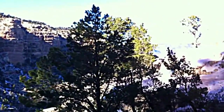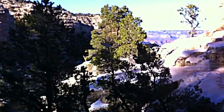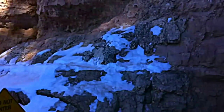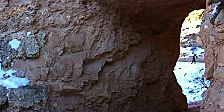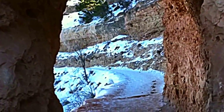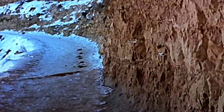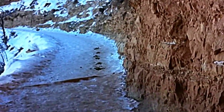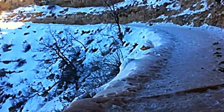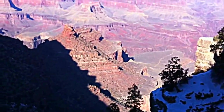We're nearing the top of Bright Angel in the Grand Canyon. We came up Bright Angel, and this last few miles has been a little more steep than the first few. Coming through another little tunnel here, and we're just about at the top. It took us about seven hours of hiking and we kind of took our time, but it's definitely a pretty hike with a lot of great views.